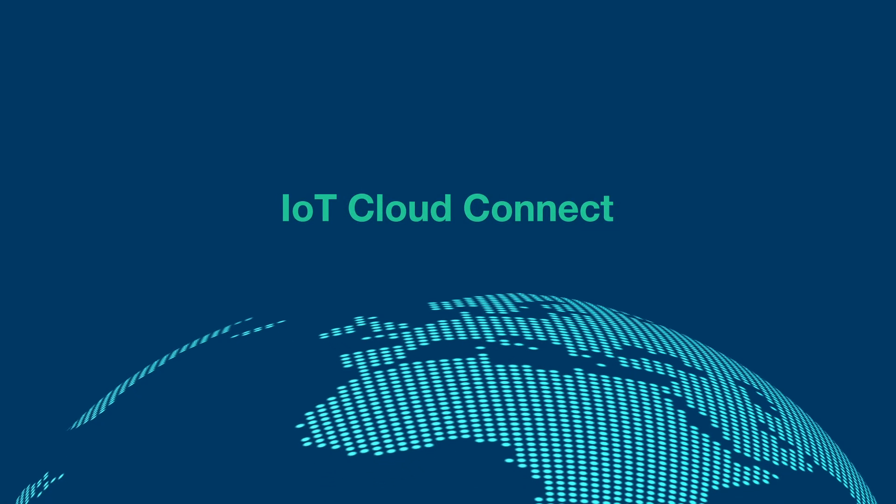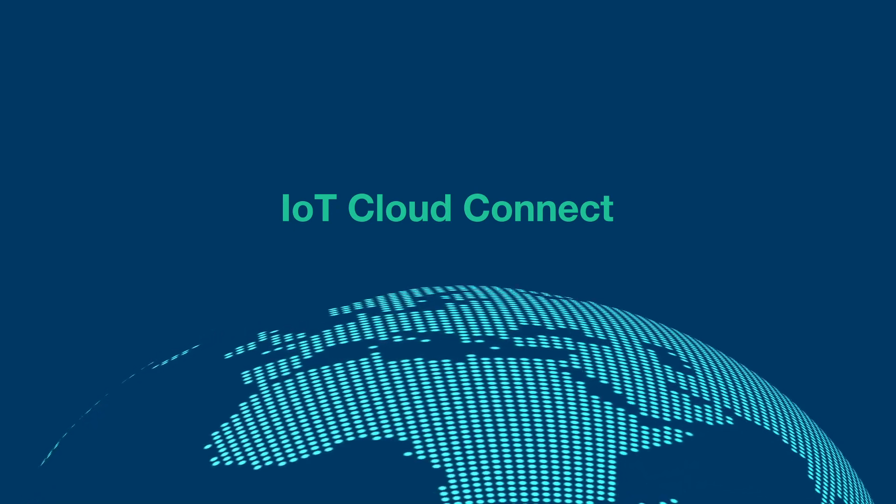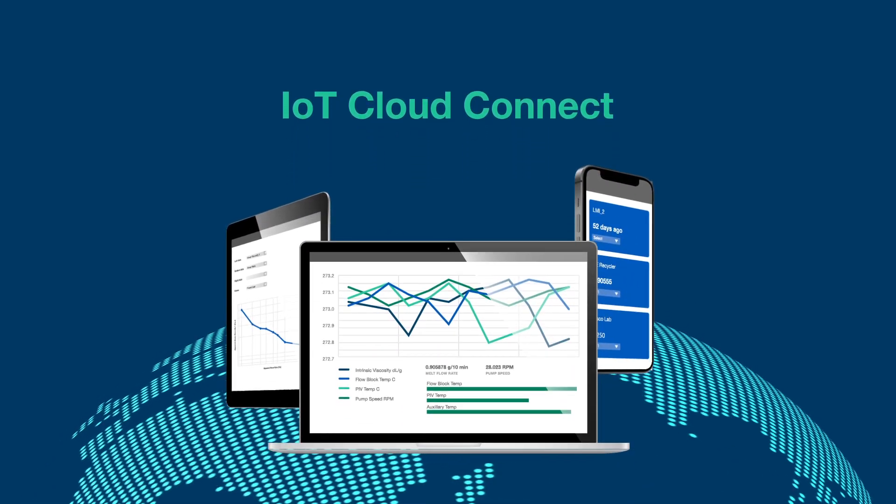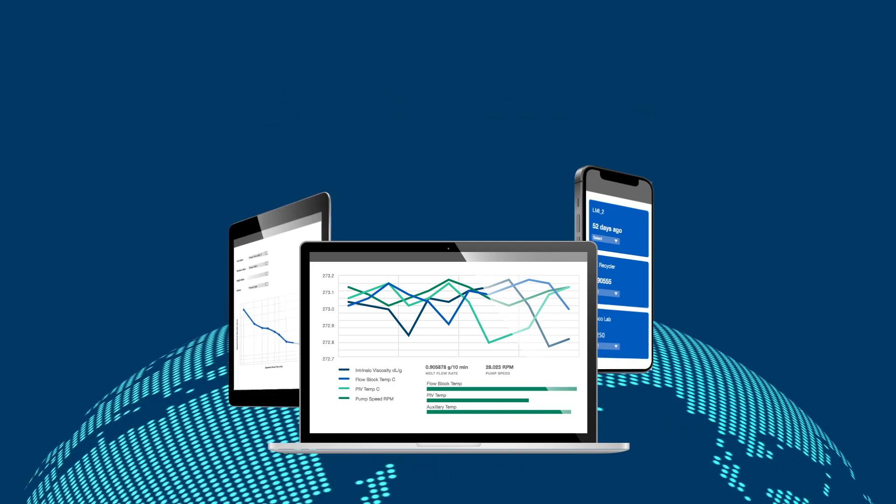The Dynisco IoT Cloud Connect provides a window into your processes and helps you discover new insights previously unseen and make better decisions for tomorrow.